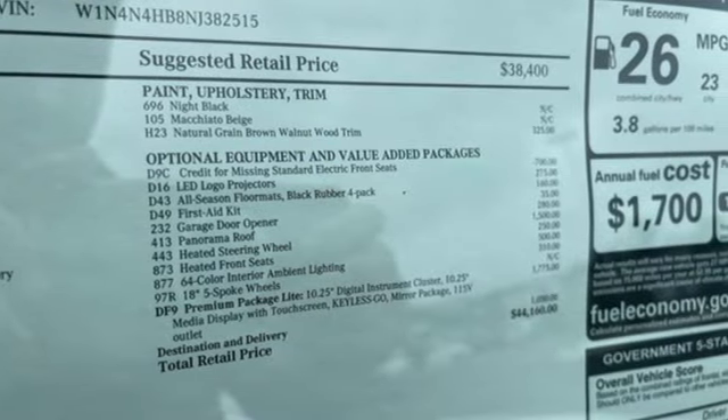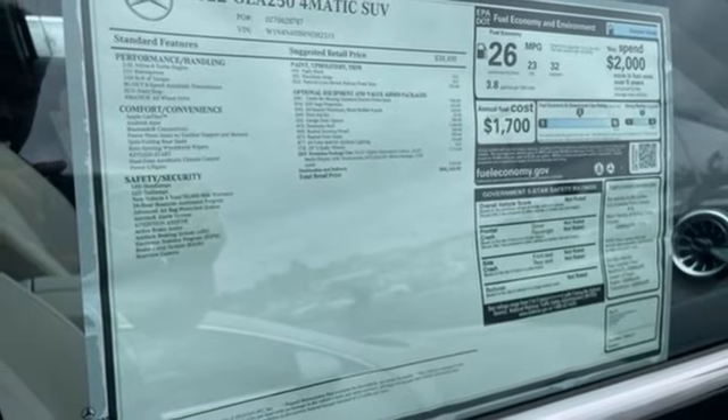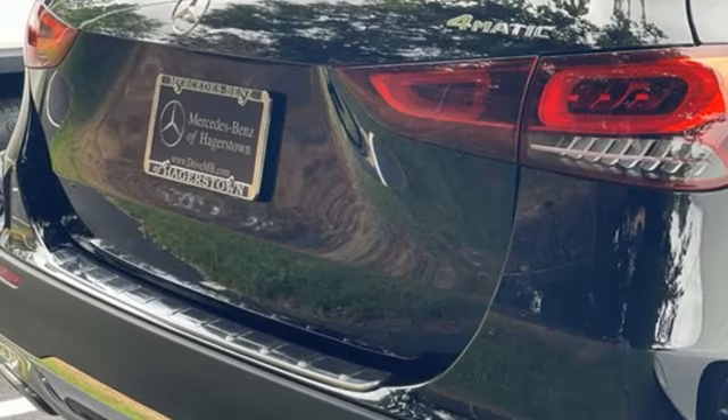Auto-shift manual transmission, four-wheel drive, streaming audio, memory exterior door mirror settings, dual-zone climate control.